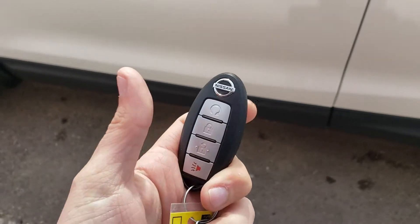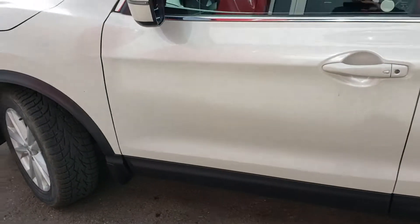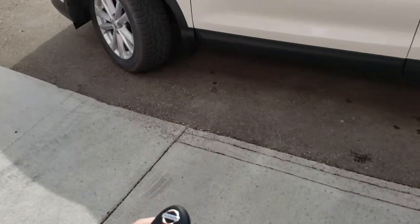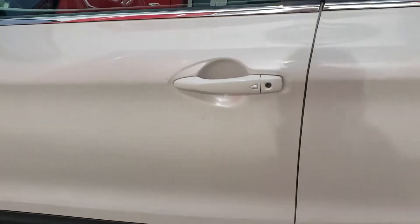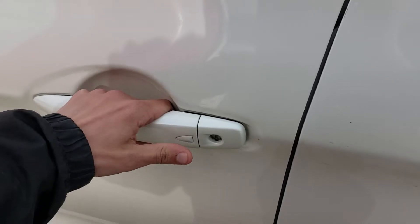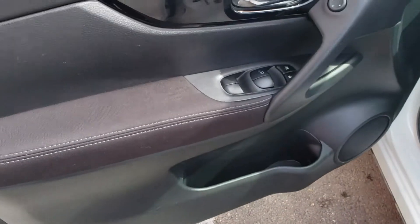On our key fob: remote start, lock, unlock, and panic. For remote start, press the lock once, twice, hold for five — perfect. Shut her down, press it again. As long as the key fob is within a three-foot radius, press the door once, twice, and it opens right up with keyless entry.